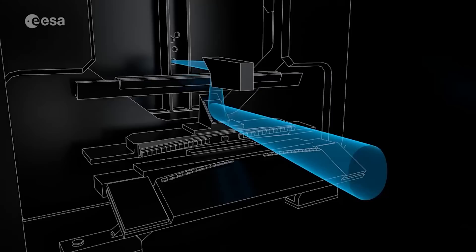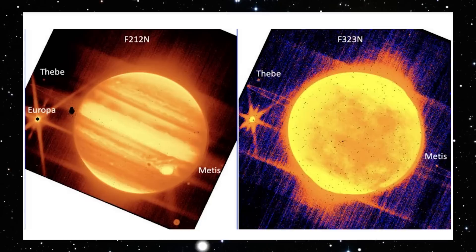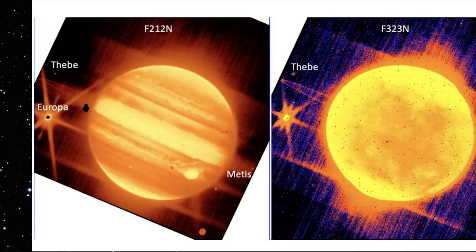Two photos were captured with just a 75-second exposure, and depict Europa, Thebe, and Metis — the gas giant's moons. The shadow of Europa may also be seen on the left of the Great Red Spot.